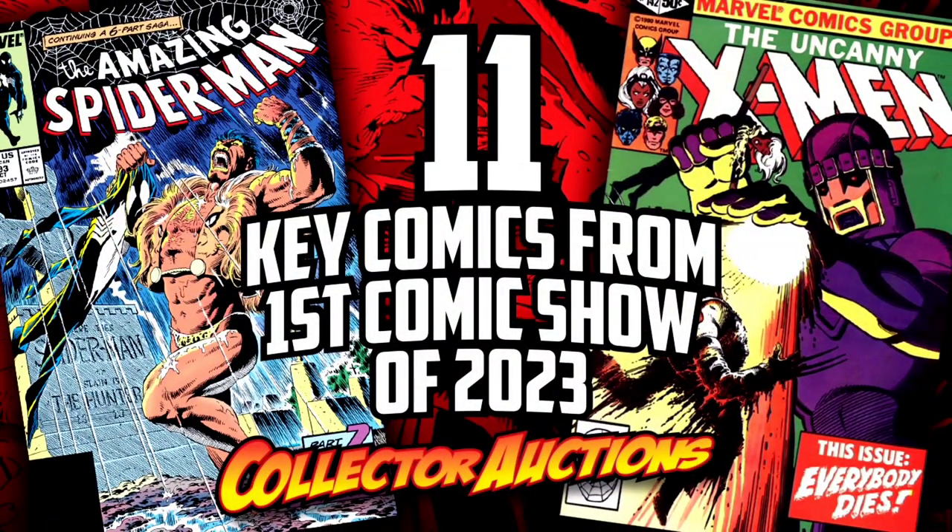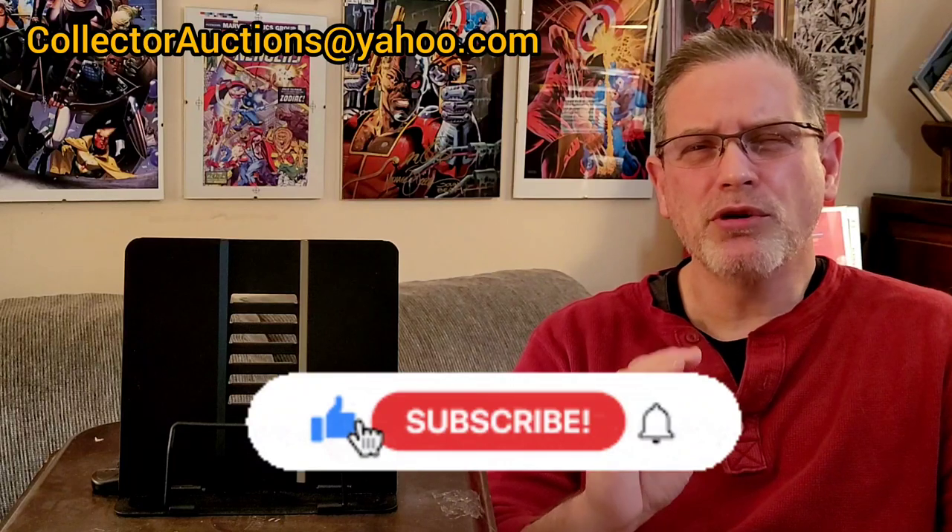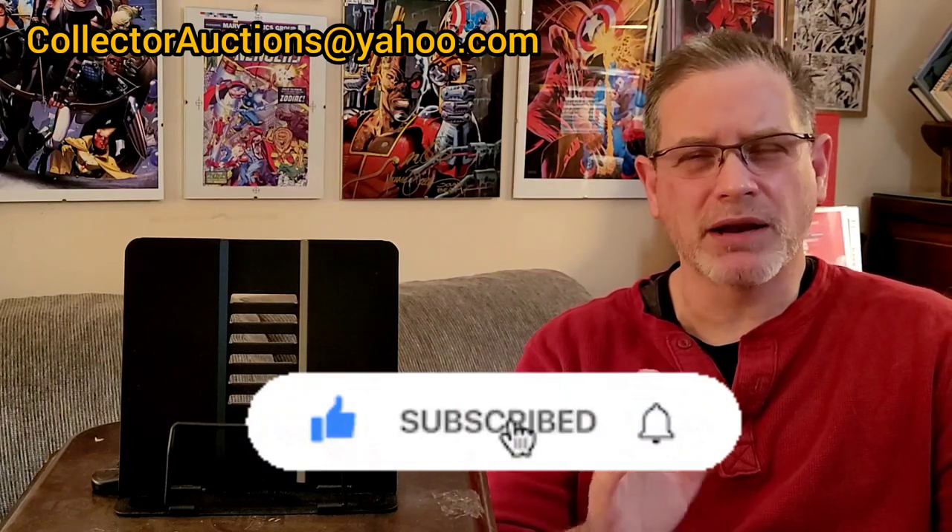It's only been a few days into the new year and I've already been to two comic book shows. Stay tuned and I will show you the key comics I picked up for the PC. What's up comic book community? This is Rusty again with Collector Auctions. Before we begin, hit the like button, slap the subscribe, and click on the notification bell so you don't miss content like this each and every week.